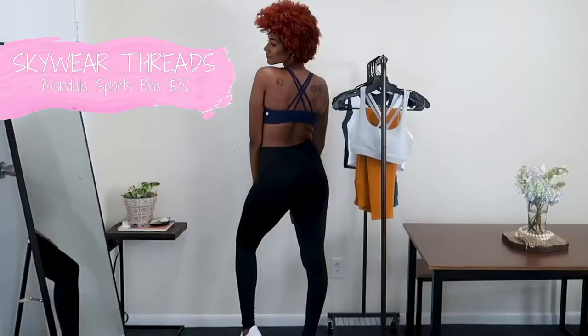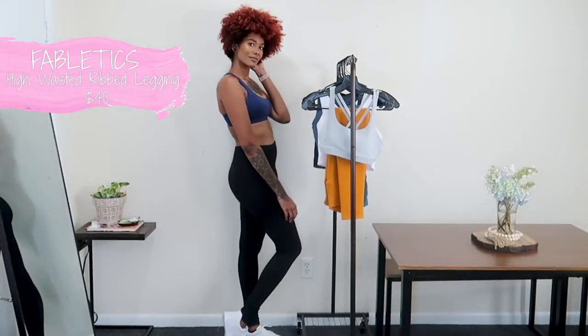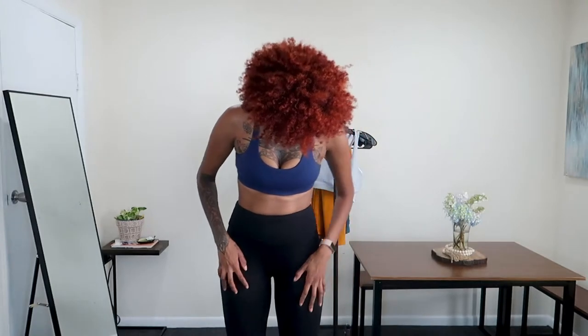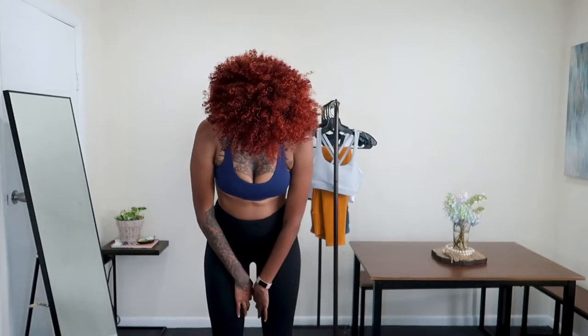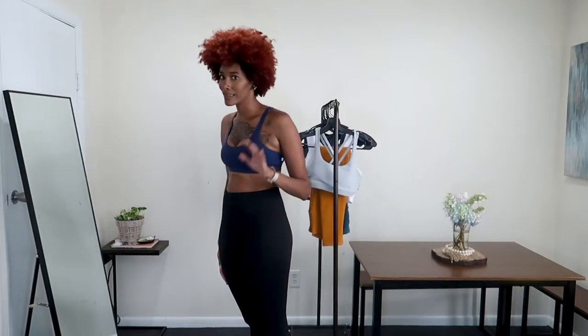Here is the third outfit. The top is again by Skywear Threads, same style but in navy blue. The pants are from Fabletics in a medium, and they're actually a bit too big — I have this issue all the time with a looser waist but they fit the rest of my body fine. They do have a tall section which I love because it's so hard to find leggings for tall girls, and they're ribbed and really comfortable. Hopefully they'll fit better after washing.